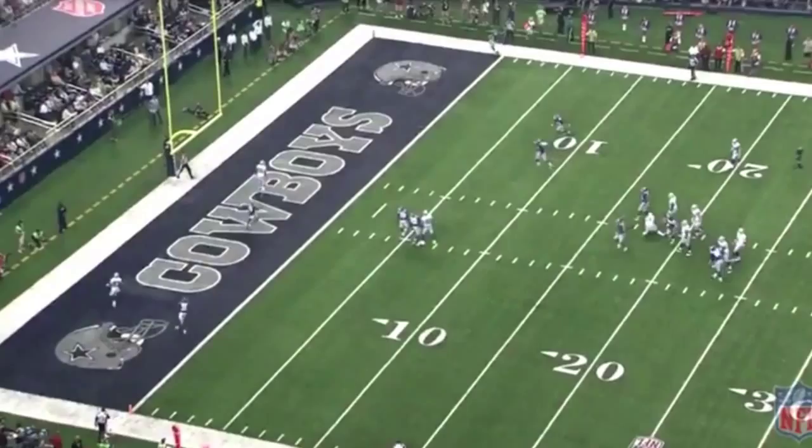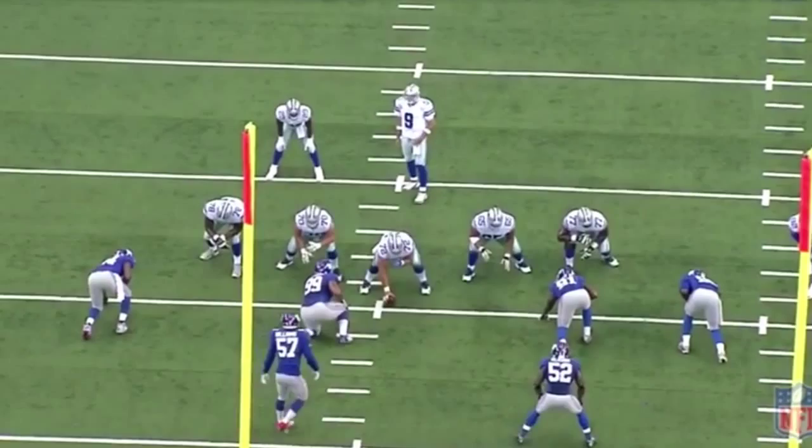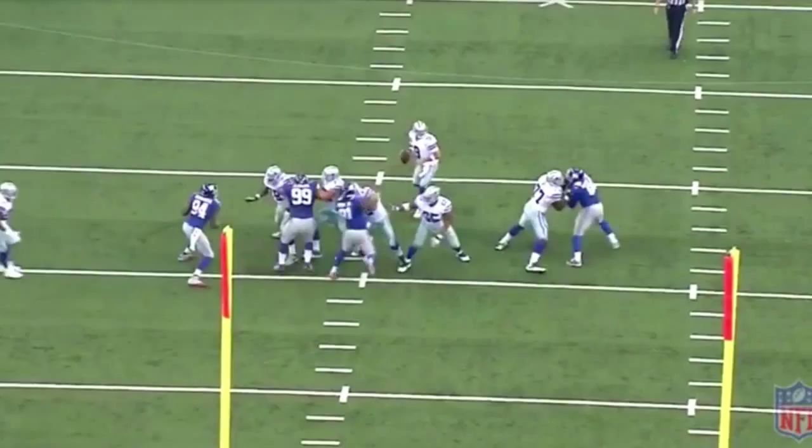Here's the play from a different view. Romo hikes it, looks over, sees Gavin open, and he catches it right in the end zone. Easy catch.